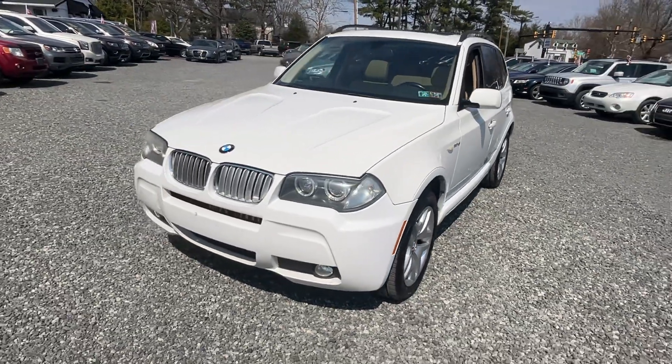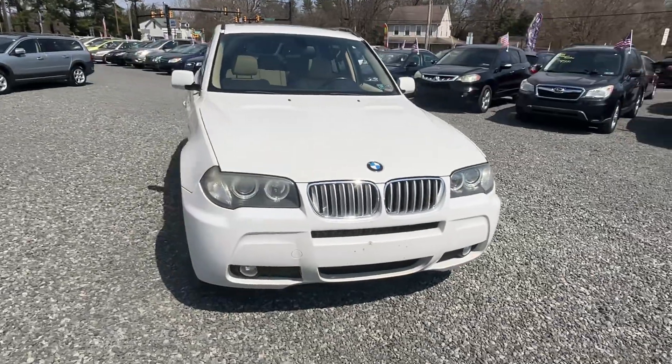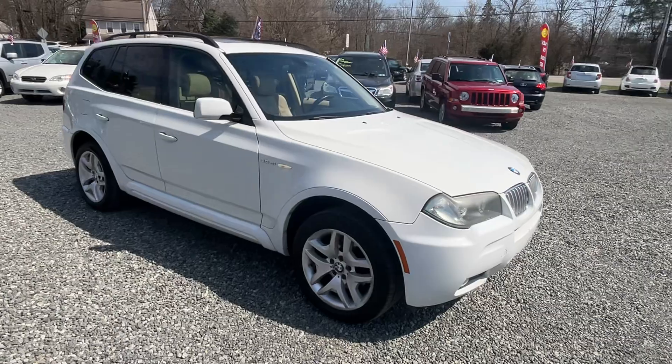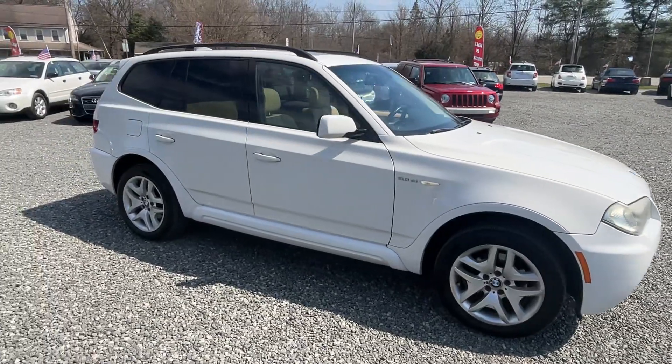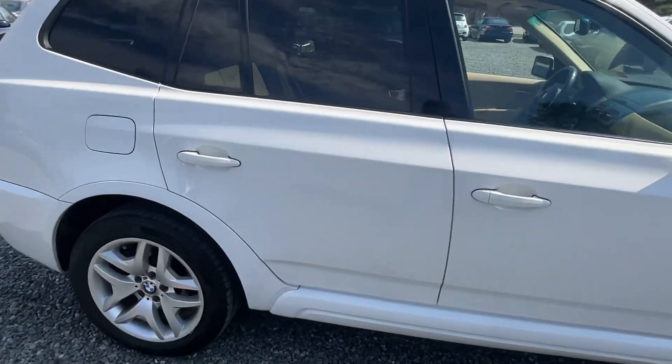This is a 2007 BMW X3 with 141 miles, I think it is. It's the 3.0-liter inline-six, SI version, trim level, automatic, all-wheel drive.